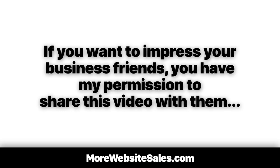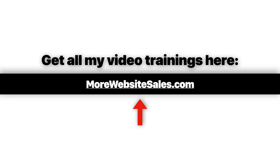If you want to impress your business friends, you have my permission to share this video with them. They can get my entire e-commerce training video library at morewebsitesales.com.